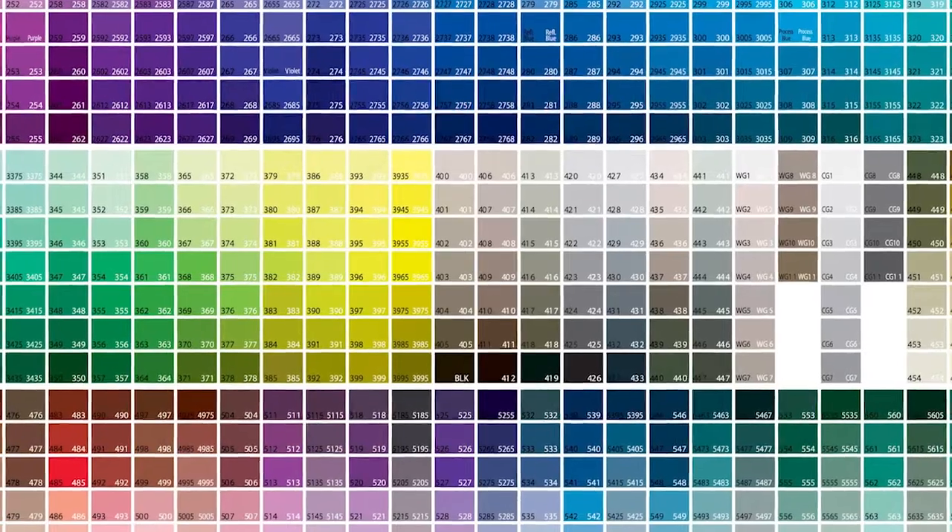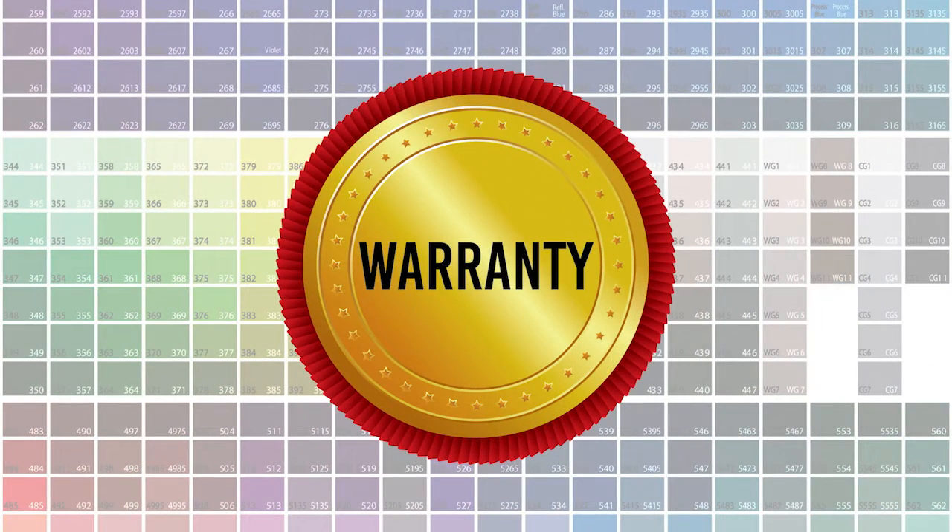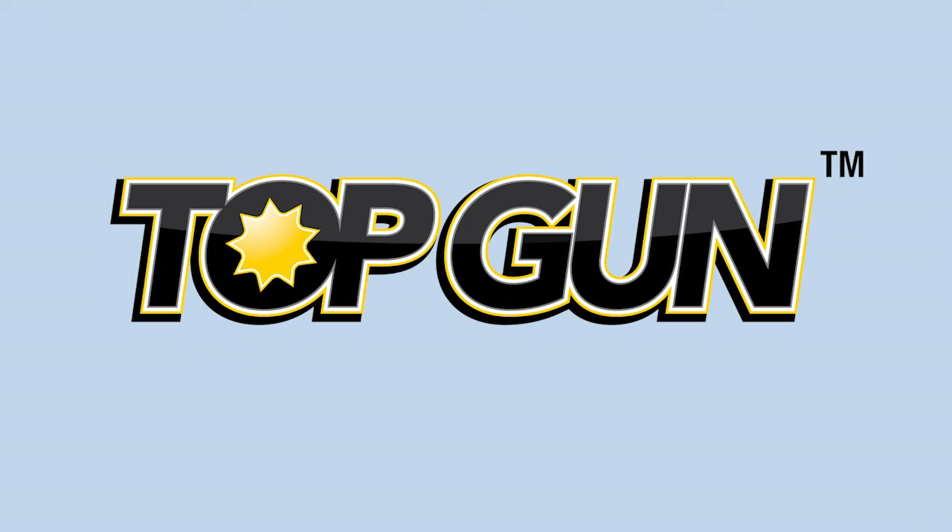Custom colors are easily made in all the Top Gun products, and our great warranty provides peace of mind. Top Gun — often imitated, never duplicated.